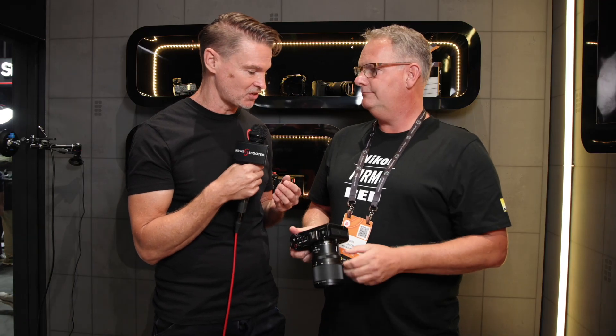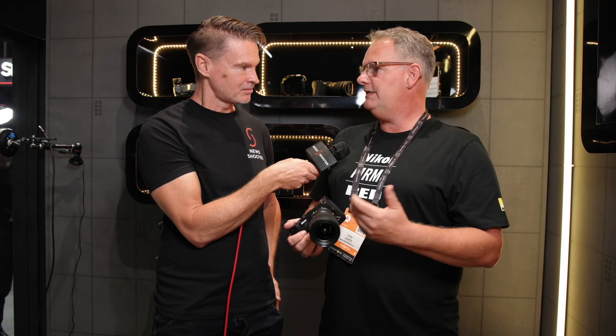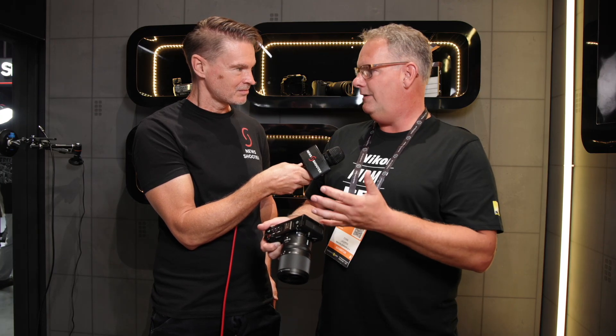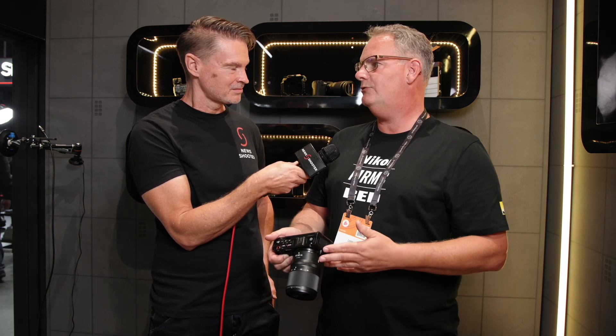We've been developing internal RAW recording for many years — we introduced it with the Z9, Z8, and Z63. Through that knowledge and competence it was easier for us, with Red's help, to make R3D happen inside this camera as well. Your production footprint becomes so much smaller — no need for external recorders.